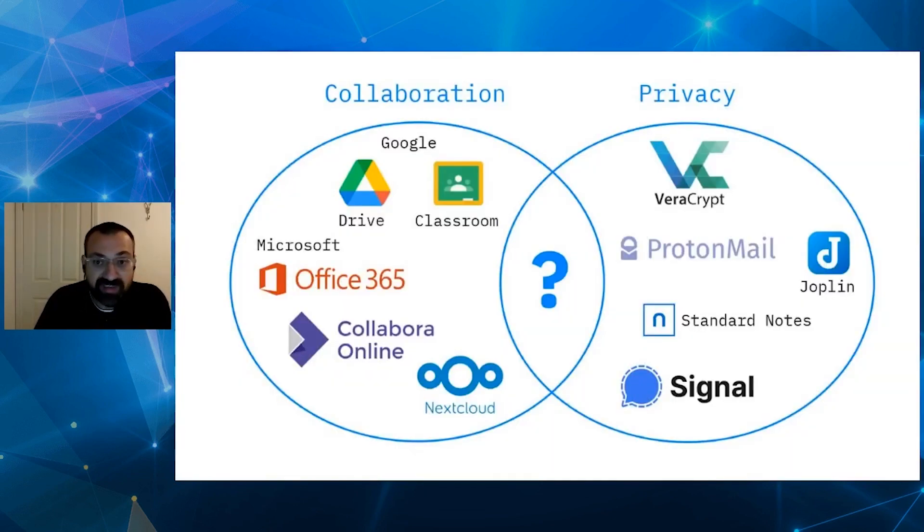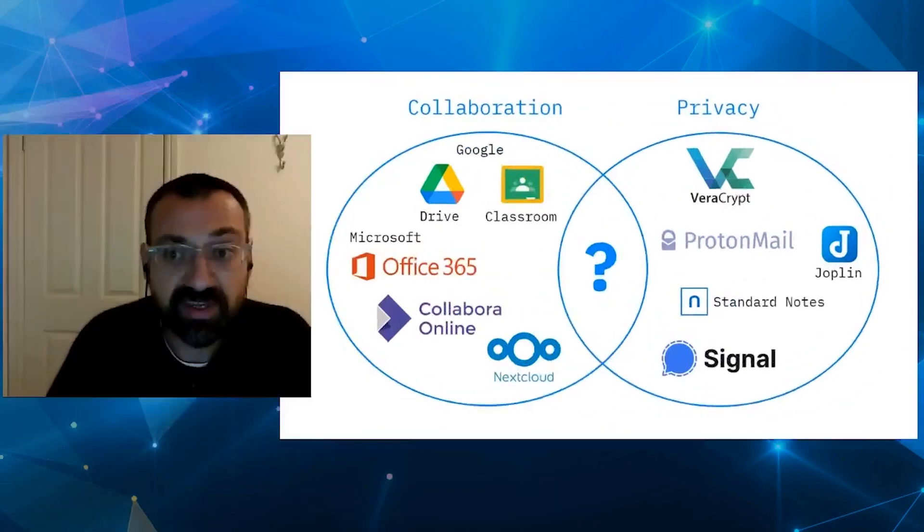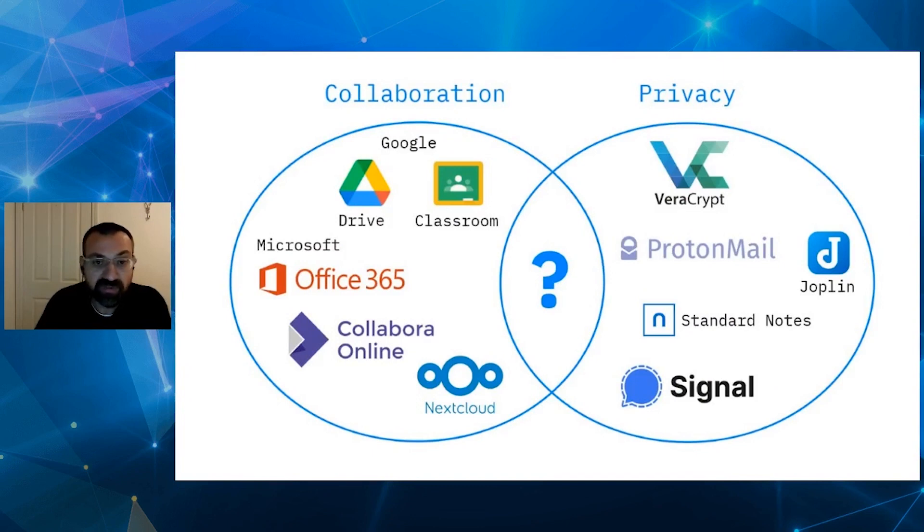Collaborating on documents in real time is kind of taken for granted in today's remote working and collaborative environments. However, this in most cases is mutually exclusive with any concerns related to privacy. Big platforms offer collaborative applications for free, however in these cases the real price is that whoever facilitates the online collaboration also has access to the content being edited and may use this information for their own profit. There are also some self-hosted solutions which do better at controlling the data, but in that case you have to be able to secure your own server, which is far from trivial. On the other hand, there are plenty of great solutions that promote privacy and use end-to-end encryption, but these are typically not great at real-time collaboration.